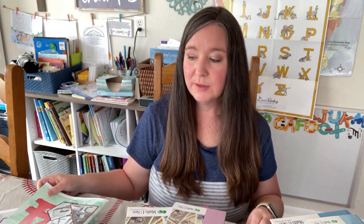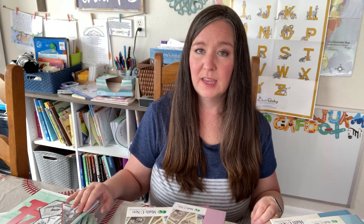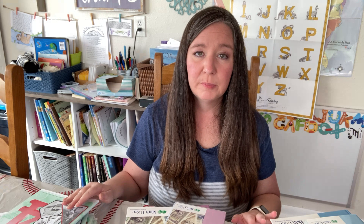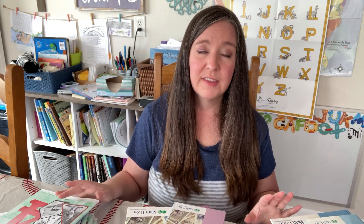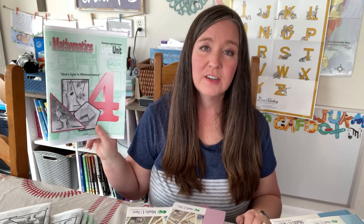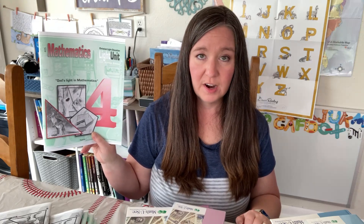Since we started CLE in February, we won't be done with all 10 light units by end of summer. I've calculated she'll probably have about seven or eight light units done by the end of July. We normally start our new homeschool year mid-August, and I plan to give her a short break from math. I've decided to shift math and language arts to a more year-round approach, so she'll probably start sixth grade finishing a couple more light units of Math 4 before moving on to CLE Math 5.